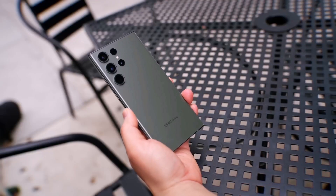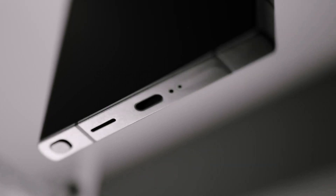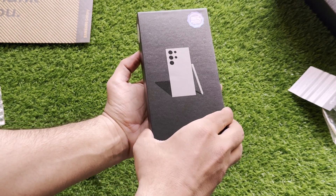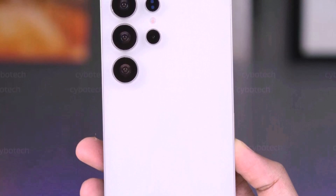Should you upgrade? If you already own the S24 Ultra, the upgrades might not feel worth it unless you really want the new processor, extra RAM, or the new design. For those with older devices, the S25 Ultra is still a solid choice, but it's not a huge leap forward. In short, the Galaxy S25 Ultra is a powerhouse, but for many, the differences might feel too small to justify upgrading.